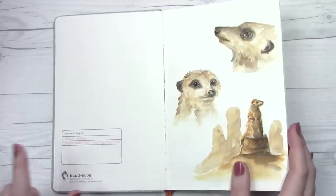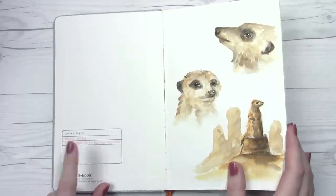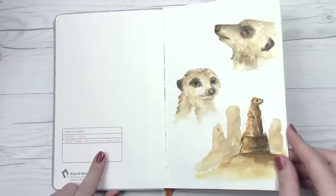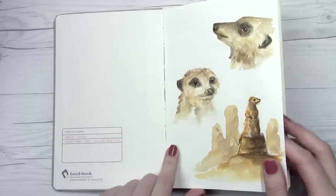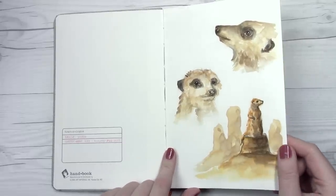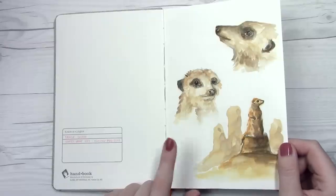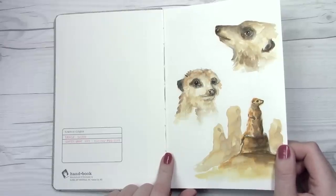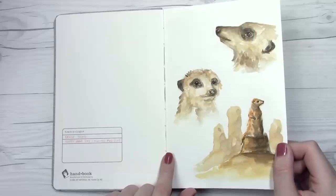I started this sketchbook in June of 2017. It is now August of 2018, so it took a little bit over a year for me to finish this off. This sketchbook started off with a trip to my local zoo, the one that I used to work at. I was going with my boyfriend and his mother, and we stopped by the meerkat exhibit first — they are definitely personable little guys.